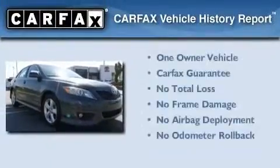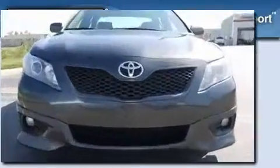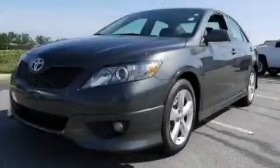This sedan has had only one owner, and it qualifies for the Carfax Buy-Back Guarantee. Stop by today and test drive this vehicle for yourself.